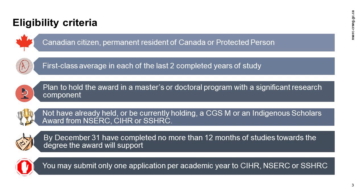You must not have held or be currently holding a CGSM award from NSERC, CIHR, or SSHRC, and not have held or be currently holding an Indigenous Scholars Award and Supplement. By December 31st of the year of application, you must have completed no more than 12 months of graduate studies in the degree program for which you are requesting funding. Finally, you may submit only one master's or doctoral scholarship or postdoctoral fellowship application per academic year to one federal granting agency.